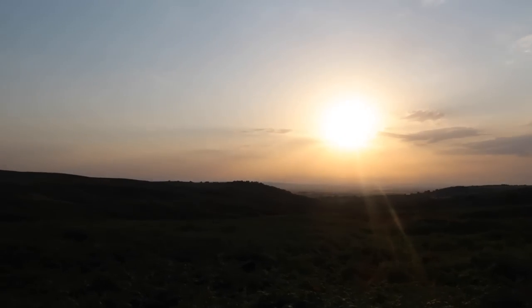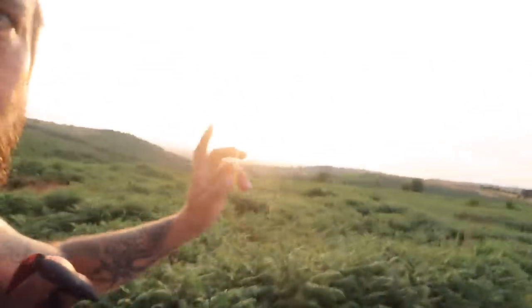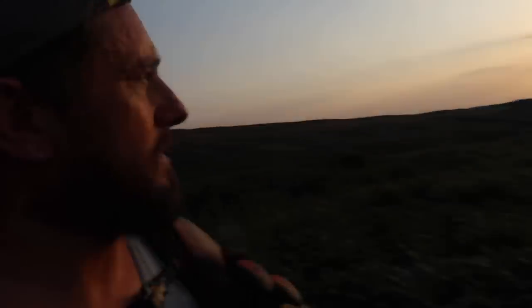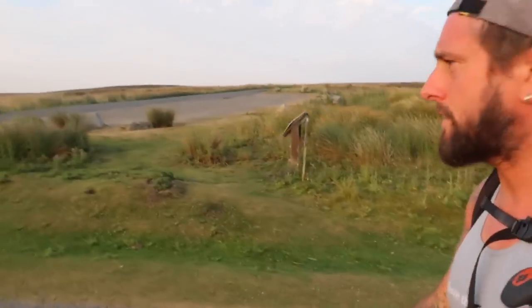Lost it. The bugs are out now, getting peppered a little bit, but this is perfect hiking conditions with the sun a lot lower in the sky. The evening's well and truly setting, it's nice and cool — relatively, it's still humid — but compared to what I've been getting blasted with all day, this is perfect conditions.